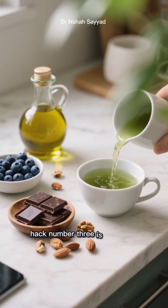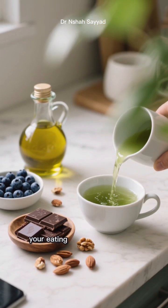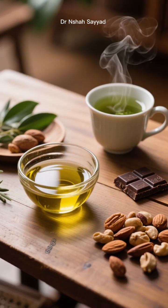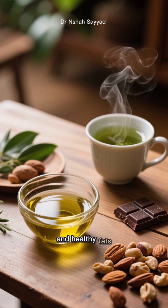Hack number three is what you consume during your eating window — this is huge. To support autophagy, you want to load up on what I call autophagy-friendly foods. We're talking things rich in polyphenols and healthy fats.